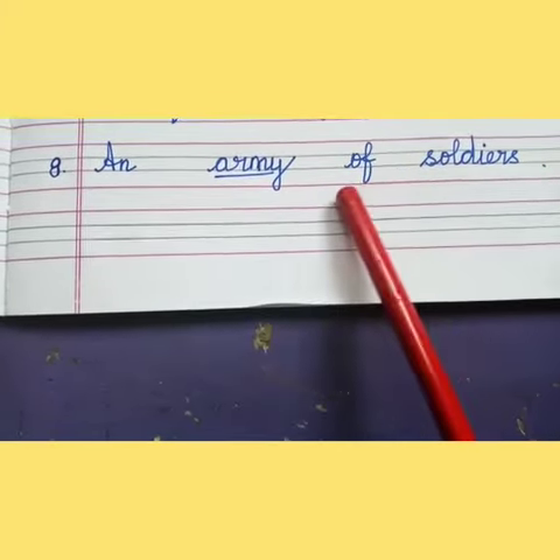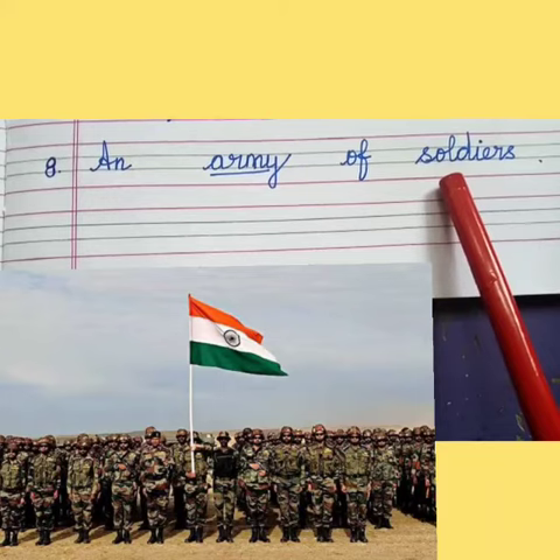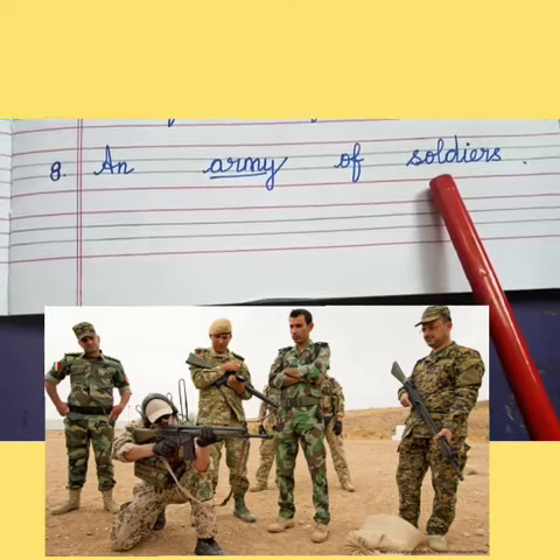8th one: an dash of soldiers — an army of soldiers. What do you mean by soldiers, children? It is nothing but a person who serves in the military. They guard our land and keep us safe from enemies. Thank you, children.